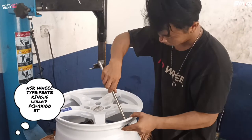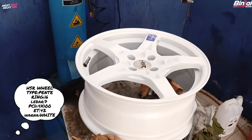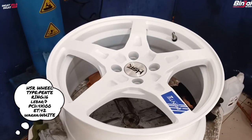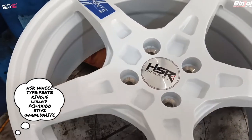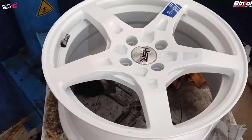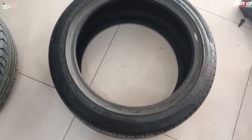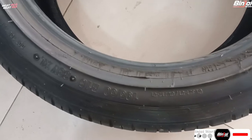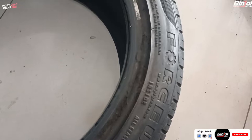Ini dia velg yang dipilih oleh customer kita dengan tipe Pente Ring 16, lebar 7, PCD-nya single 400 dengan offset 42, warnanya white atau putih guys. Ini juga termasuk model terbaru dari HS Airwheel, modelnya palang guys. Dan kita baluti dengan ban lamanya dengan merek Forsium, ukuran 195/50 Ring 16 tentunya guys.